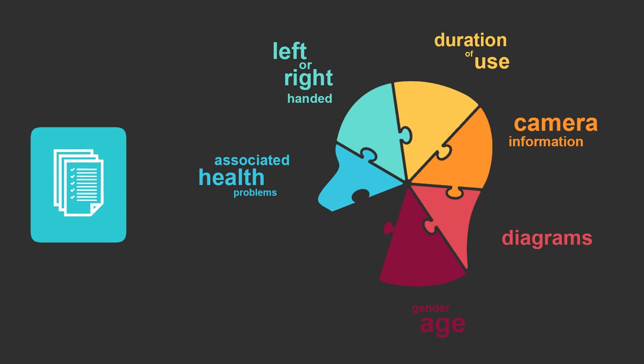Diagrams were also included: one showing the palmar and dorsal aspect of the hand, and one showing the posterior and anterior views of the body. This was included so the photographer could indicate the location of any pain. Additional information was requested via email to find out the average number of procedures the photographer carried out in a day, which hand operates the joystick of the camera, and which side of the camera the monitor is located. By collecting this information, we hoped it would create a profile of the photographer and understand in more detail their working patterns.